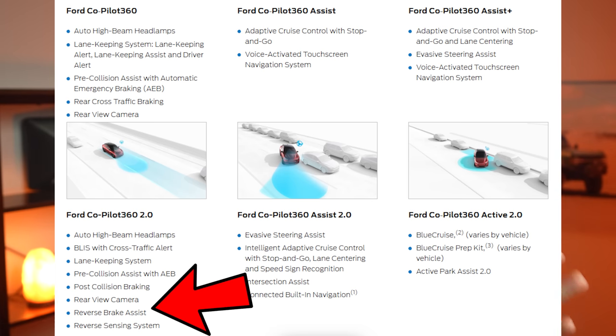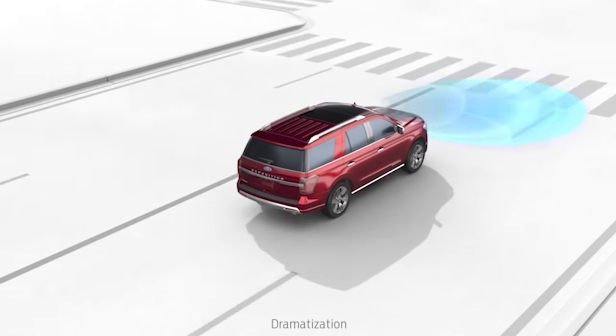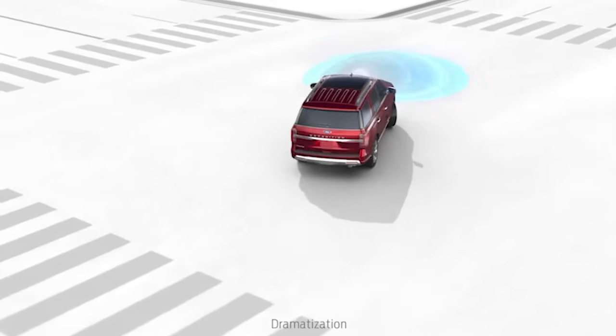Going another step up is the Assist 2.0. That gives you intelligent adaptive cruise control that can keep a safe distance between you and the vehicle in front of you, with stop-and-go capability — meaning the vehicle will do that all the way to a dead stop and then resume itself. You get lane centering, speed sign recognition where the vehicle can adjust speed based on the speed limit sign it just read, evasive steering assist, and intersection assist. You also get the connected built-in navigation system with three years of free services.